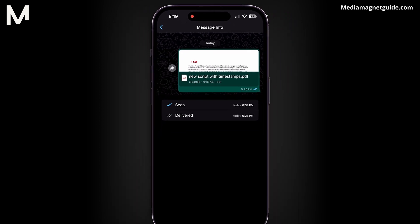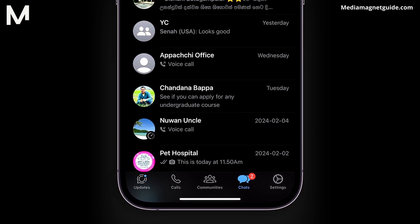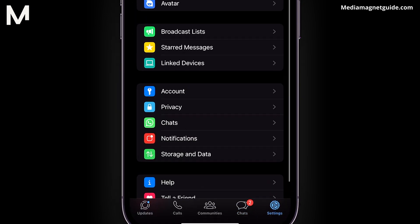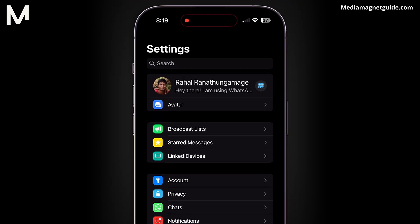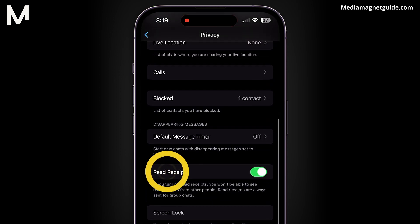To hide these blue ticks, go back to the chat by tapping back twice, then click on Settings. In the Settings menu, select Privacy. Look for the option called Read Receipts.